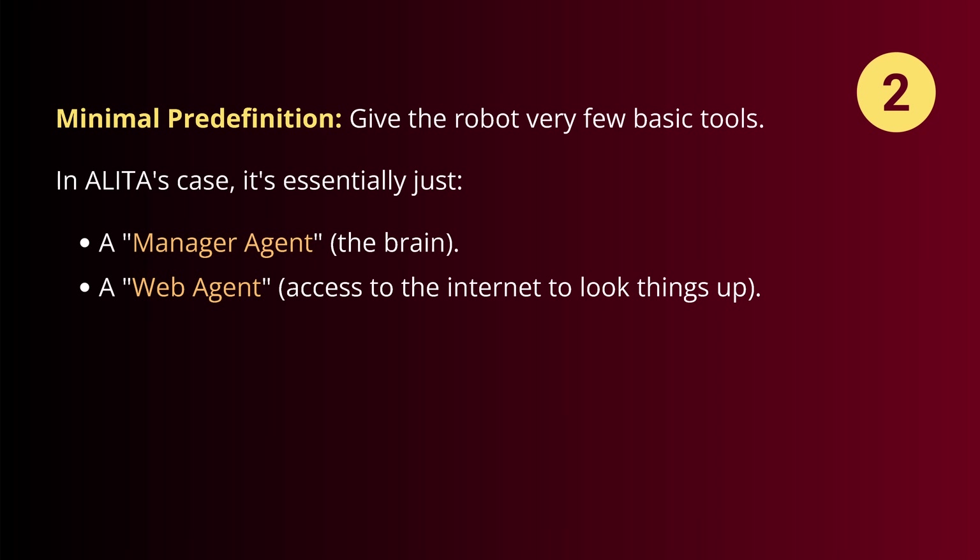So we have a new paradigm: minimal pre-definition. We are very light at the start — we give the AI system very few basic tools. Then we have agents, and we start with only two agents: the brain, the manager agent, and then access to our knowledge source, the internet — the web agent. This is all that we need.